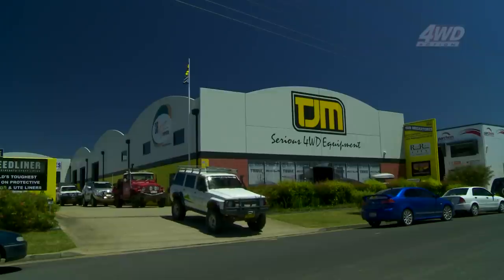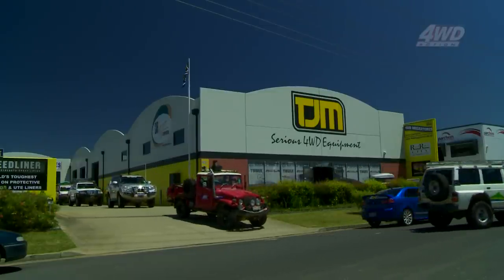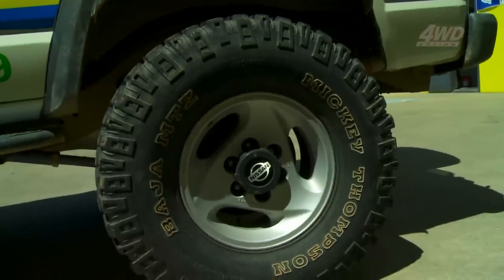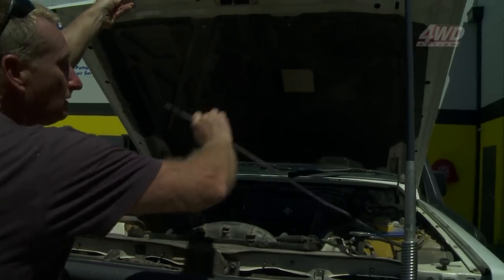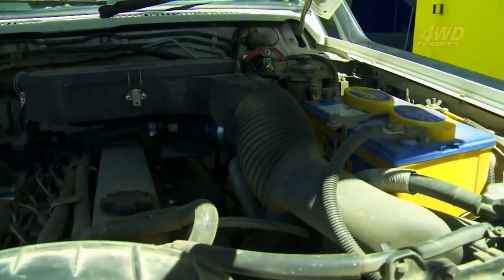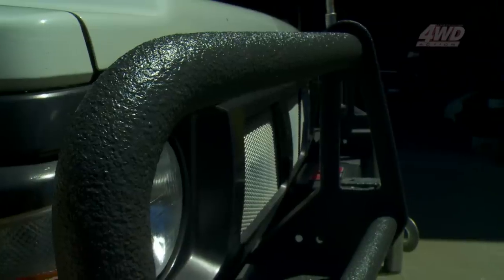Mount up. And before long we're heading out. Now get a load of Kev's '89 model Maverick. He's built this truck specifically for the hills around here. It's got 35-inch tyres, four inches of spring lift, front and rear pro-lockers and reduction gears in the transfer too. He's running a 4.2 litre diesel, but it's got an aftermarket safari turbo and intercooler.